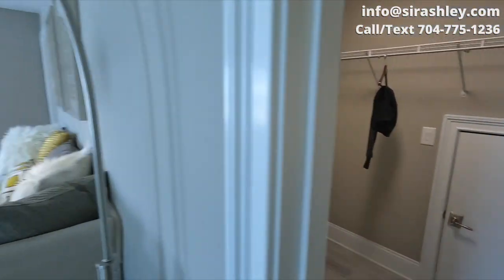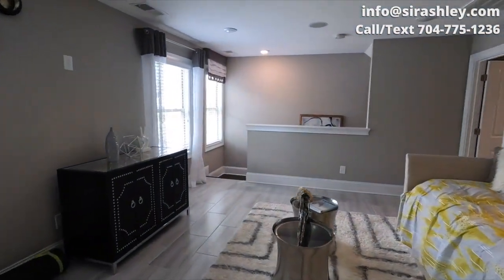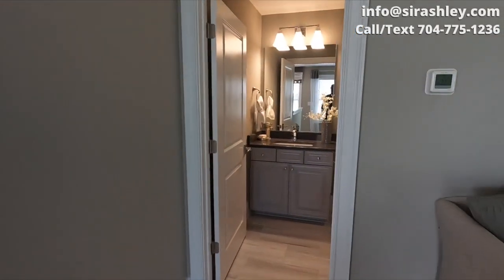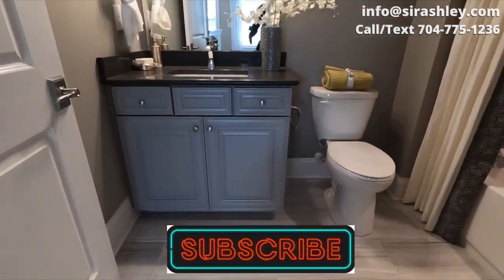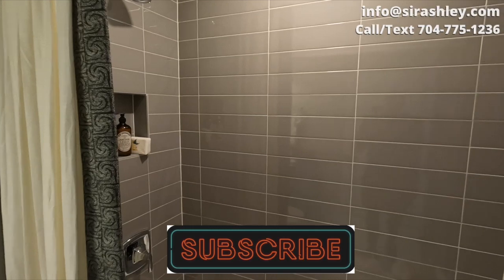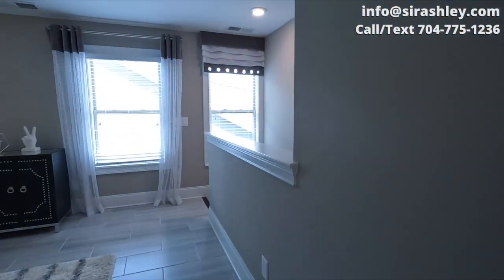There is a large closet up here, and it does have a full bathroom upstairs as well. Now let's head back downstairs.